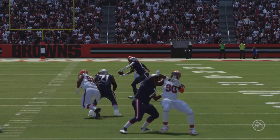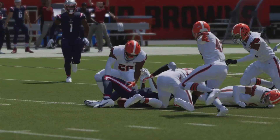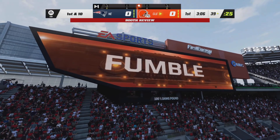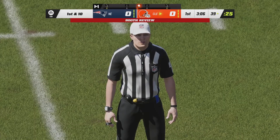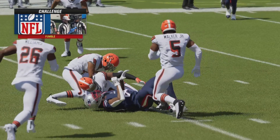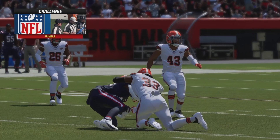Kendrick Bourne on the catch. Couldn't quite tell who forced the fumble — it may have been Ronnie Harrison — and the Browns will take over in Patriot territory with the recovery. A booth review coming here in Cleveland. We will see if Kendrick Bourne was down by contact. If this is overturned it will be a first down. It looks like that left knee was down on the ground, so things are looking up for the Patriots at the moment.